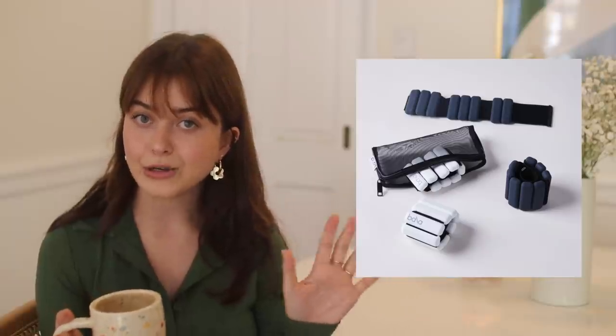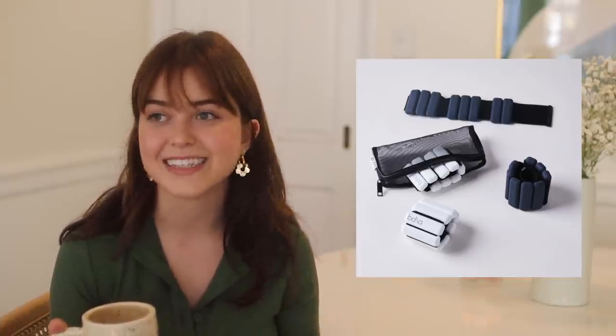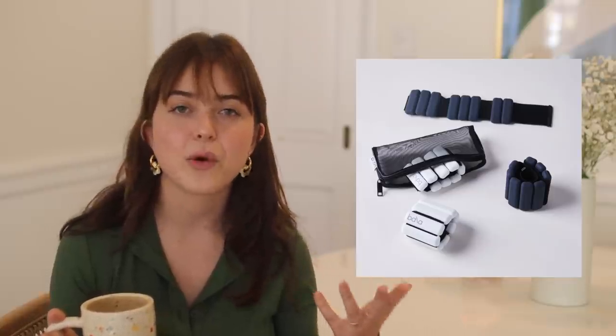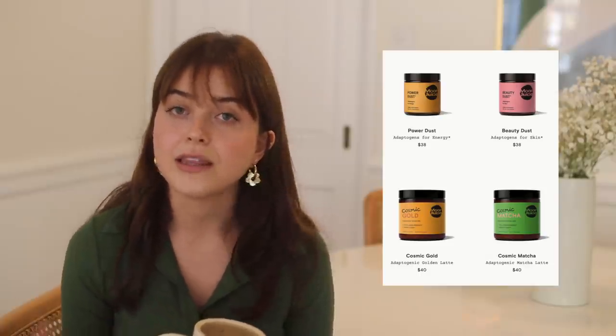For some more wellness gifts under $50: Bala Bangles — these are a very trendy ankle and hand weight that are pleasing looking but also effective. My mom has these and she loves them, so anyone that likes to work out will appreciate this as a trendy workout-related gift. Pretty much anything from Moon Juice makes a great gift too. They have beautiful drink mixes in recyclable glass packaging with adaptogens, so you can make healthy lattes — there's a matcha one and different blends like that.